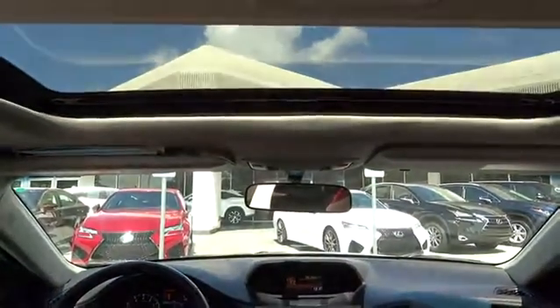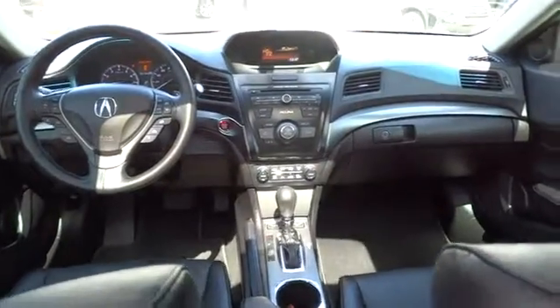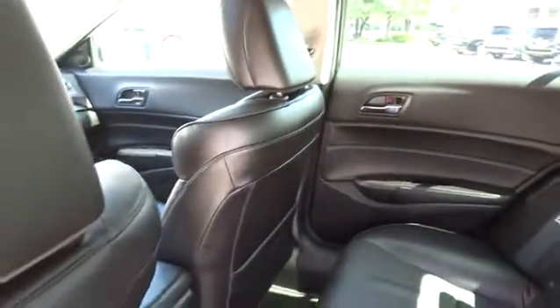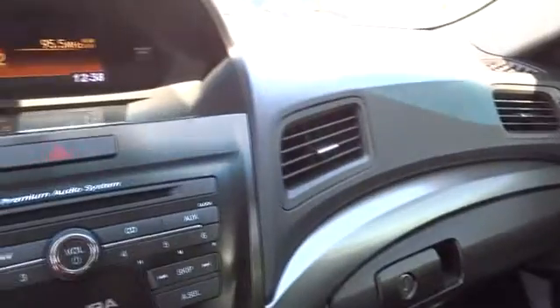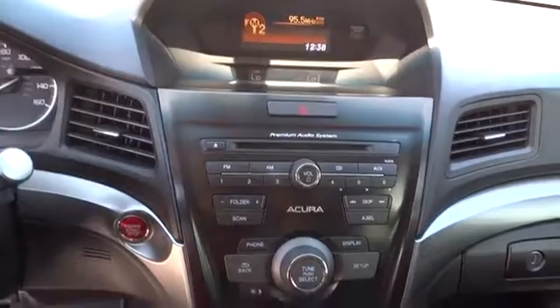This beauty is sure to make you the talk of the neighborhood, so call or drop in for a test drive today. See you next time. Thank you.